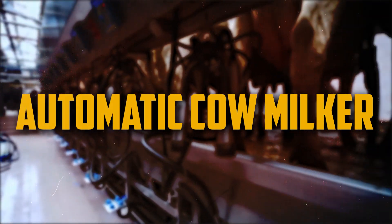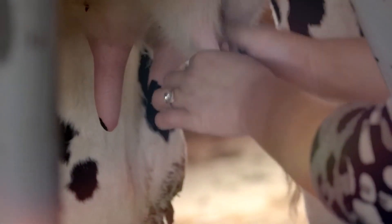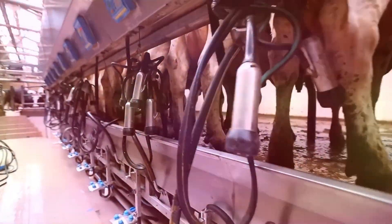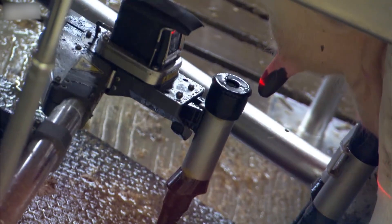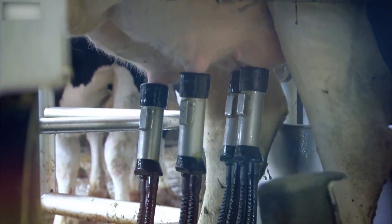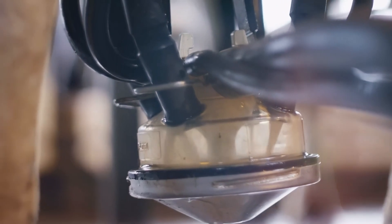Number 3: Automatic Cow Milker. A machine that milks cows automatically means that no one needs to milk the cows themselves. Due to its accuracy, hygienic conditions, and efficiency, farmers favor it. A vacuum pump is usually used by automatic cow milkers to extract milk from the cow's udder. A set of milking cups that are put on the cow's teats is connected to a vacuum pump. After that, a pipeline connecting the milking cups to a collection tank is used to move the milk.